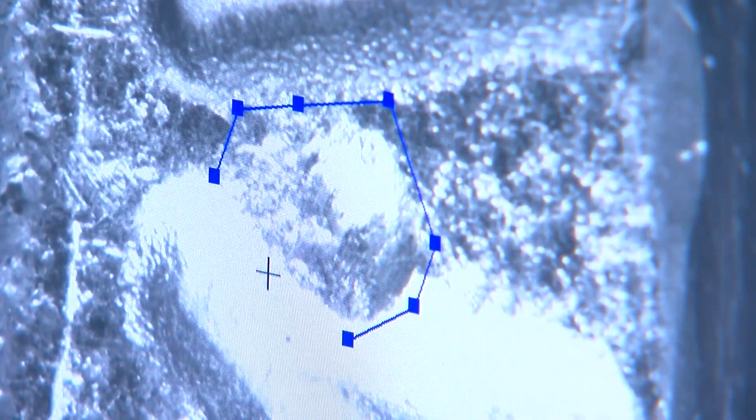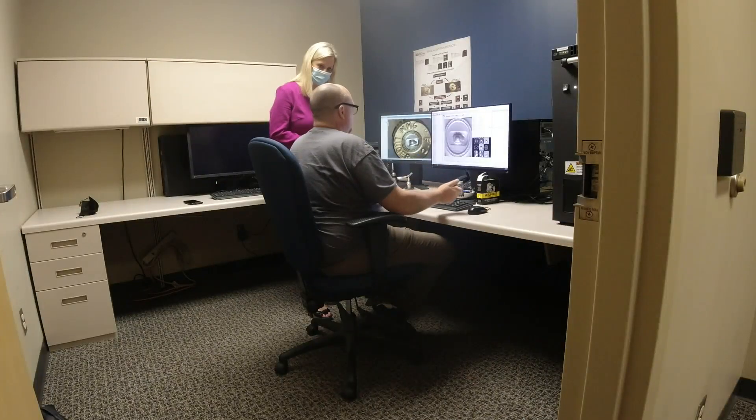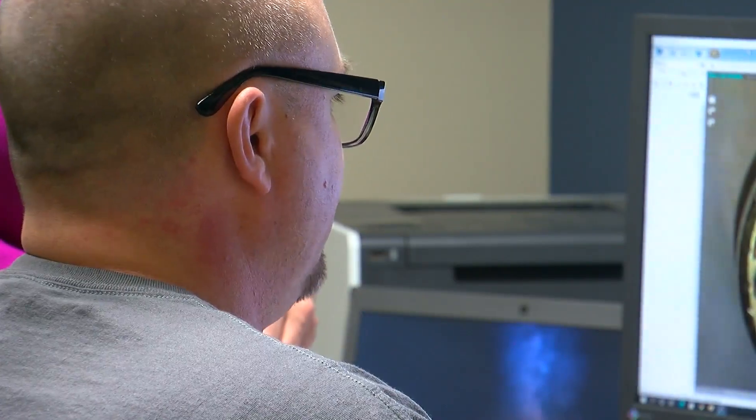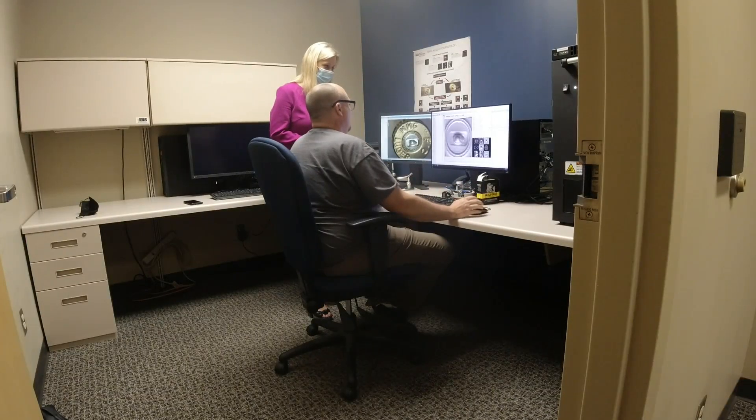One key marking is the ejector mark. The process can reveal connections between crime scenes — just the other day there were 14 or 15 leads, meaning 14 or 15 different crime scenes that a single gun was linked to.